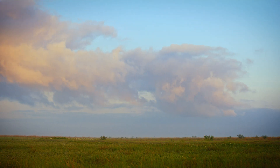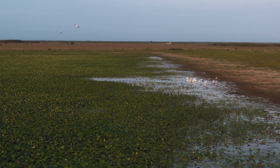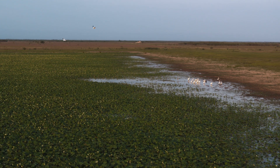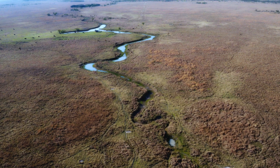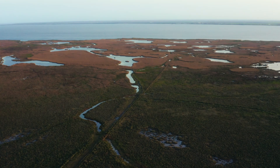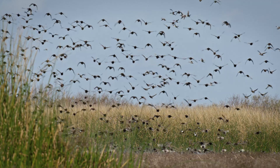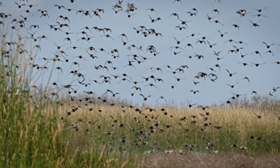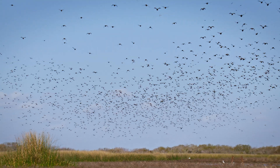Grasslands are very efficient in capturing carbon. They're very important to the watershed. They capture the rainfall and allow it to soak into the soil to recharge the aquifers, but also allow that water to run off into the riparian areas and on into the bay and the Gulf at a slower rate. It's a major fly zone for many migratory species, so it's a really unique area that a lot of animals depend on.